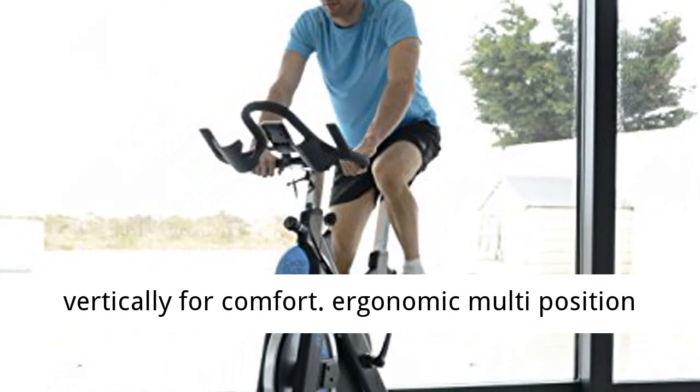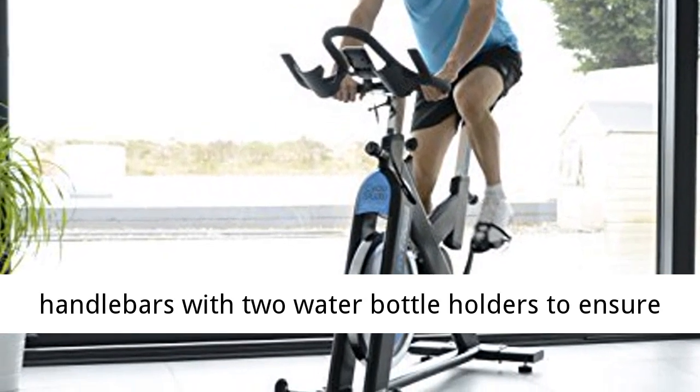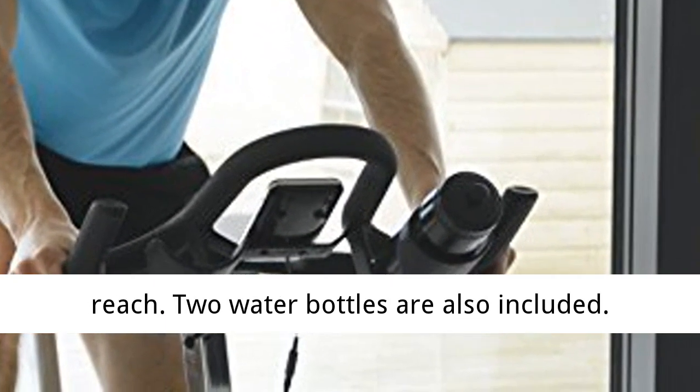Handlebars and seat can be moved horizontally and vertically for comfort. Ergonomic multi-position handlebars with two water bottle holders to ensure a thirst-quenching drink is always within easy reach. Two water bottles are also included.